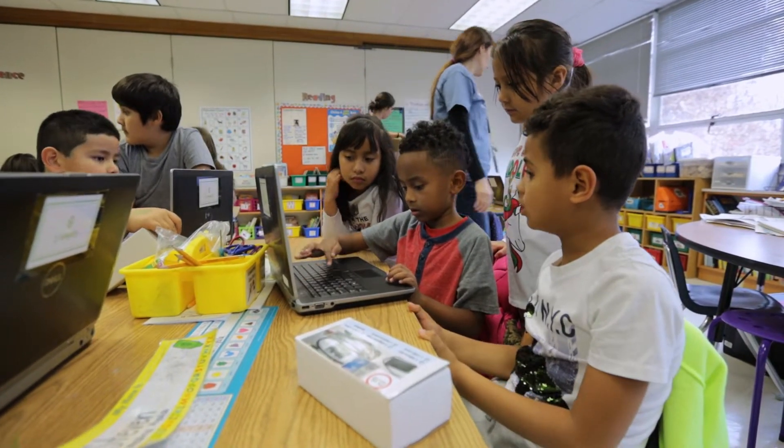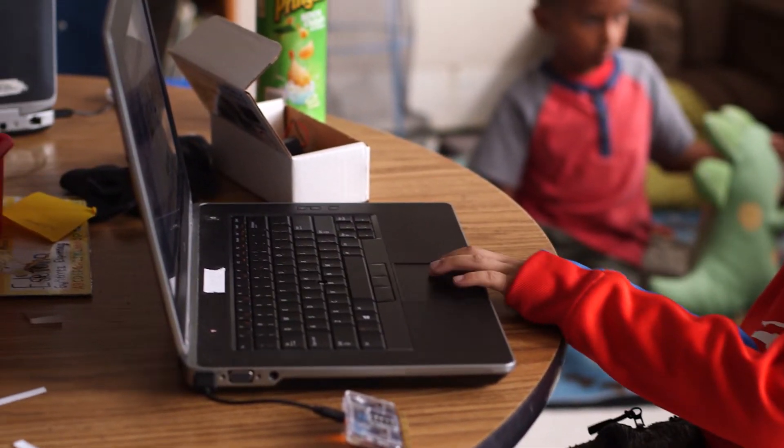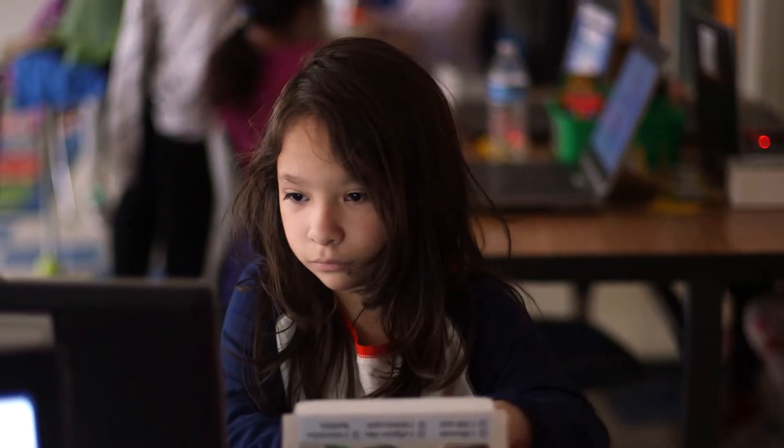The students were really excited. Having computers in the classroom for the kids to use is crucial for them to keep developing their knowledge of computer science and computational thinking.